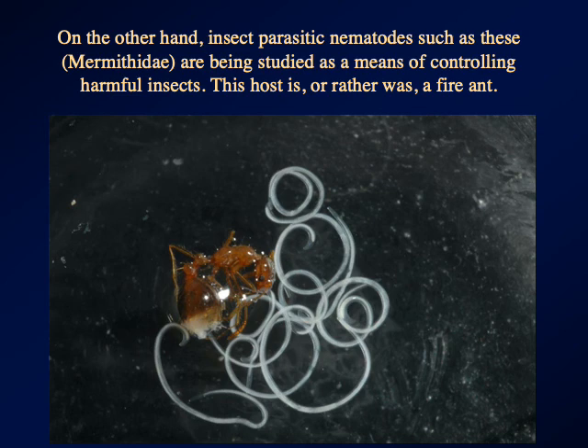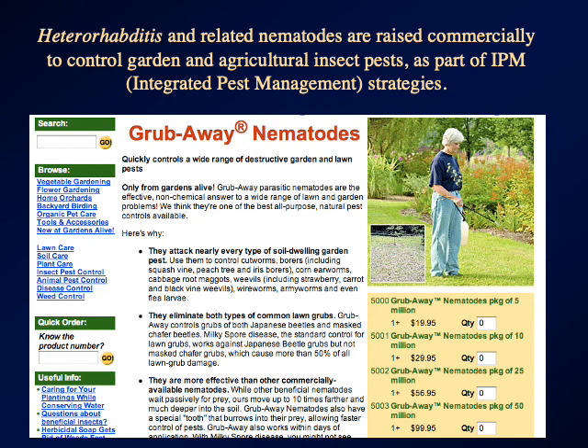I'm assuming you don't have a great deal of sympathy for fire ants, growing up where you probably did. Nematodes in the genus Heterorhabditis are actually raised commercially — you can buy bags of nematode eggs in order to control garden and agricultural insect pests.